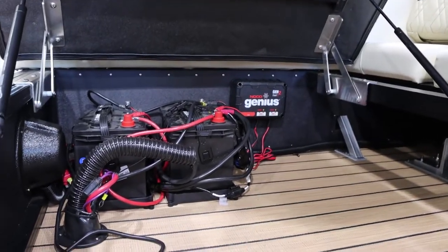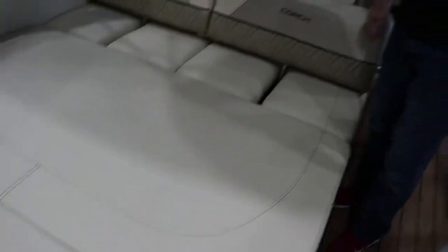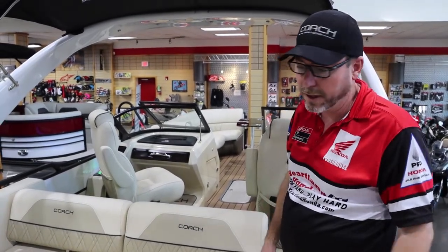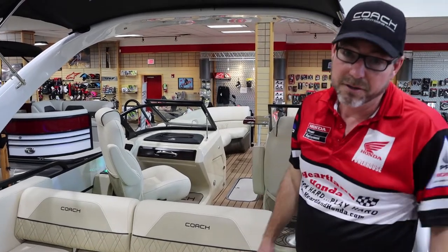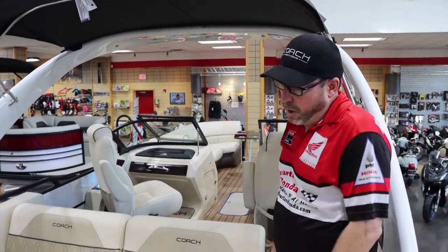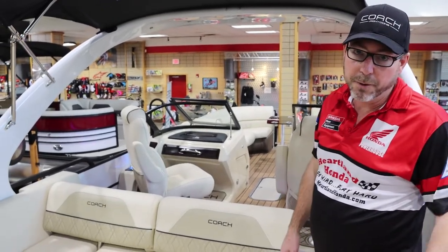These boats come with a 10-year bow-to-stern warranty. We offer trailers as options — mostly Bear trailers, which are very nice. Or if you want, we can deliver it to your lake and put it in your slip. We do that all the time. We've been a Honda dealer for over 25 years. We love what we do, we're very good at what we do, and we would love the opportunity to help you.